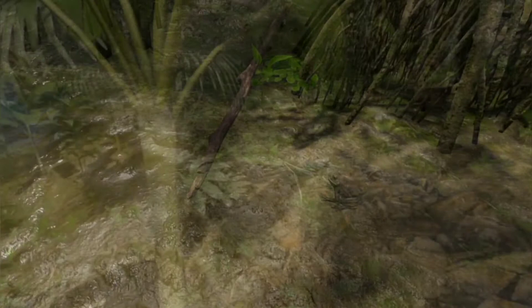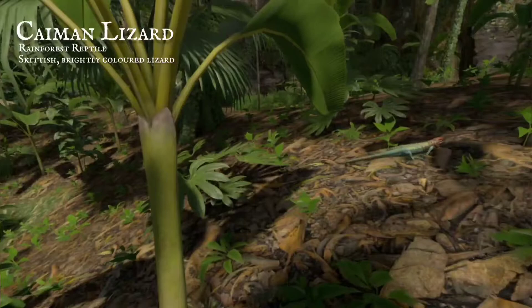Inland, large reptiles are best hunted with a spear. Where the caiman lizard roams, green iguanas are surely near.